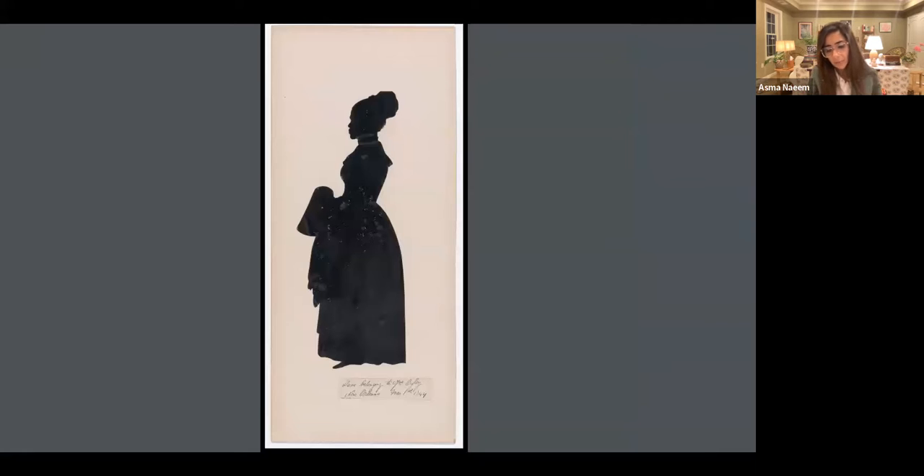Auguste Edouard came from France by ship to the United States to make a living as a portrait cutter. Even though he was not Black, he was able to picture those who were Black — who were so to speak invisible and on the margins. This is one exquisite silhouette he made, in the collection of the Metropolitan Museum of Art, made around 1844. At the bottom in lovely handwriting are the unfortunate words 'slave belonging to Miss Oily.'